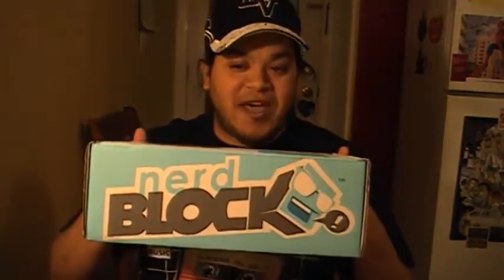You've got Horror Block, which is all horror stuff. There's Nerd Block Junior for kids, a boy version and a girl version. Now there's a new Arcade Block that's all about video games, and by default they're calling the original one Nerd Block Classic. What Nerd Block is doing now is that they feel they're losing their identity because it's like, what about normal Nerd Block?